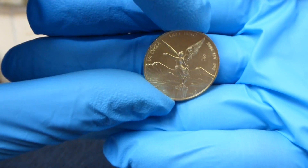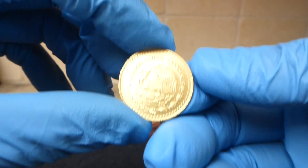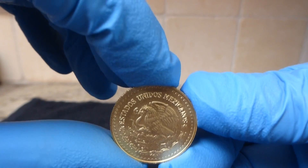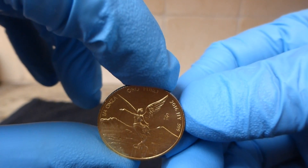I'll put this in the capsule when we're done. It's a beautiful coin — here is the reverse with the eagle and the snake. And that's the Libertad. So that's the first thing I wanted to show.